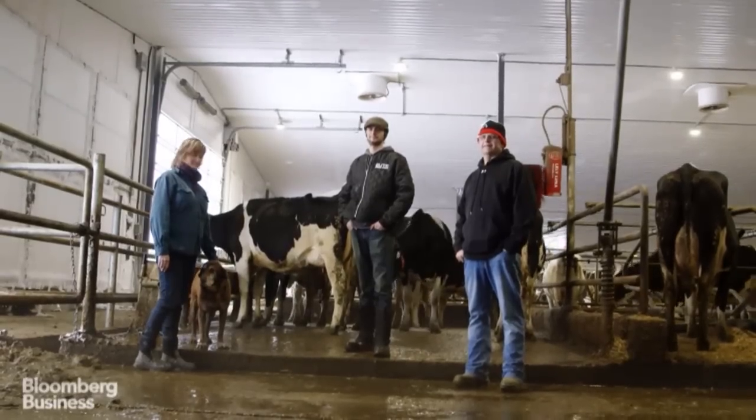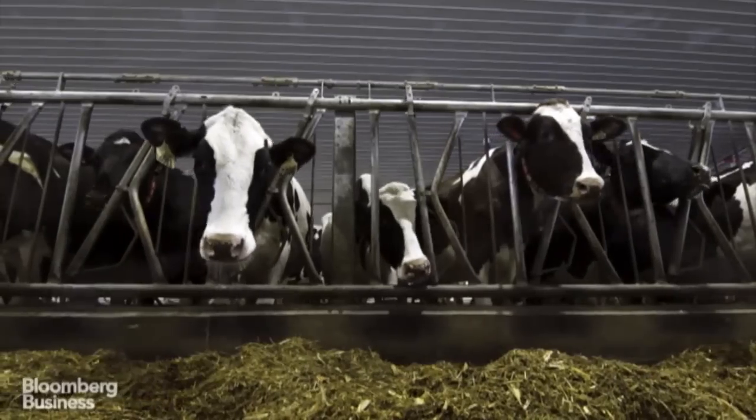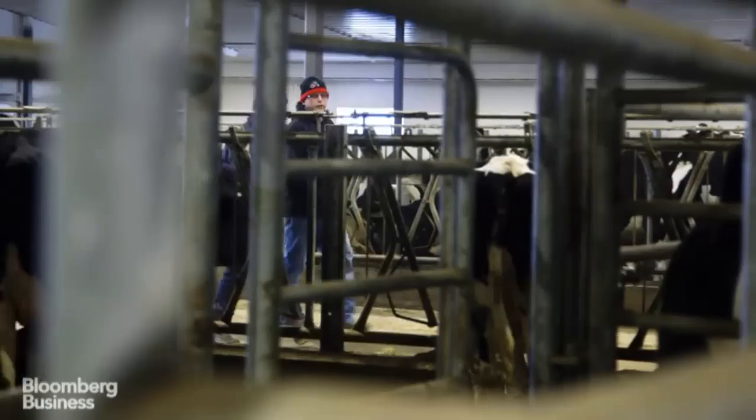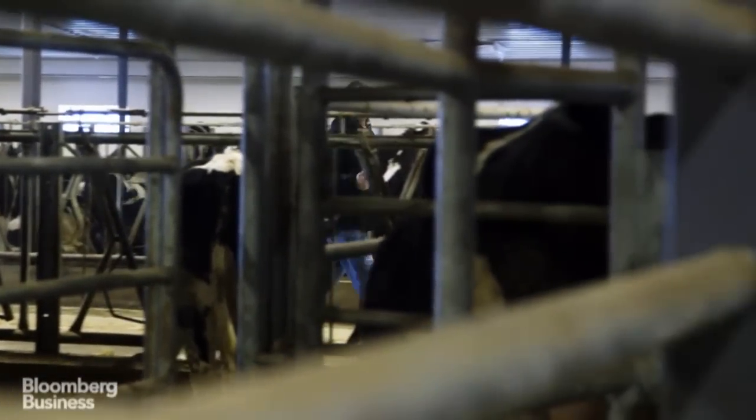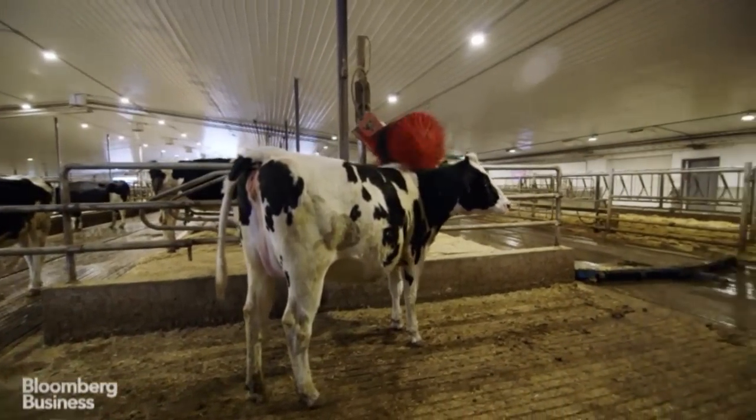This is Weldon Platt and his family. The Platts have been milking cows here for four generations. In July of last year, Weldon did something radical — he replaced his old manual dairy farm equipment with a system that is completely automated.